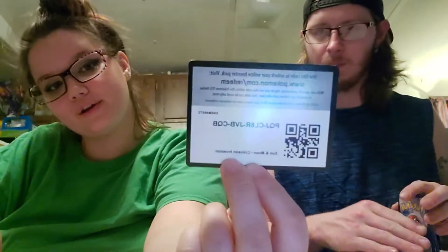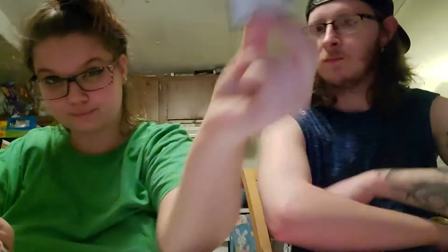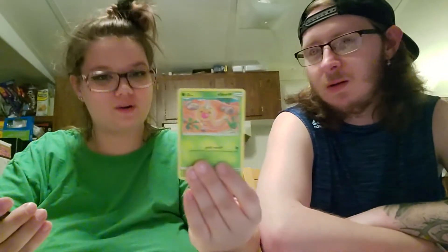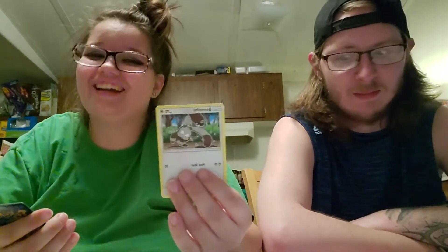Here is my player code card — don't be a hog, make sure you share them. Opening the Crimson Invasion pack — I got a Fairy energy, Lusamine, Lyrum, Bunnelby, Exeggcute, Weedle, Shellos, a Reverse Holo Kommo-o. And for my rare I got a Hydreigon.